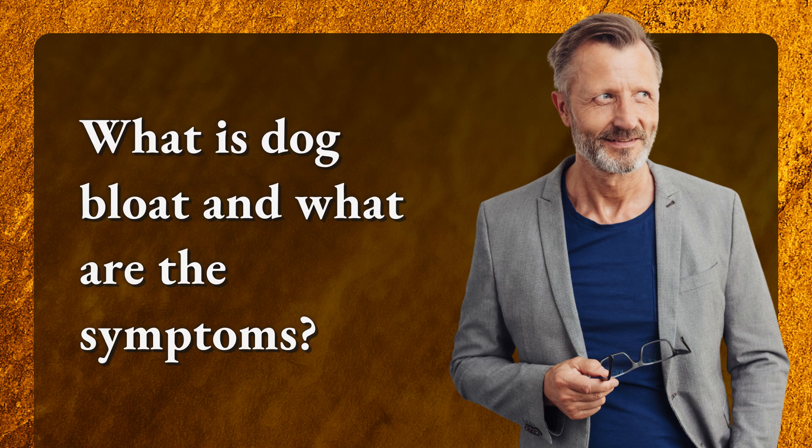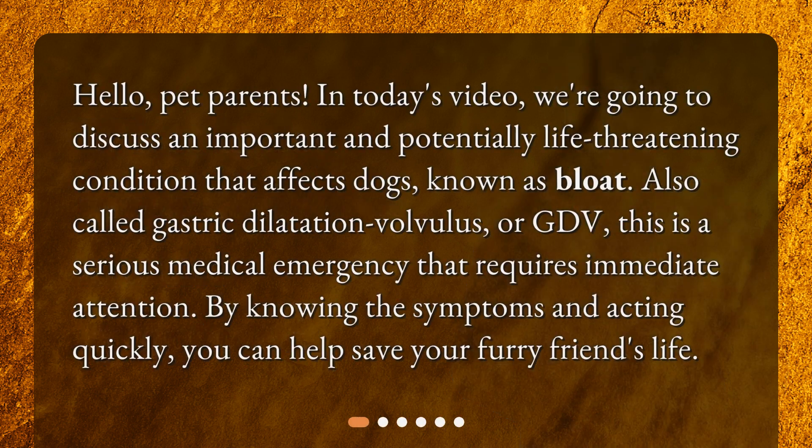What is dog bloat and what are the symptoms? Hello, pet parents. In today's video, we're going to discuss an important and potentially life-threatening condition that affects dogs, known as bloat. Also called gastric dilatation volvulus, or GDV, this is a serious medical emergency that requires immediate attention. By knowing the symptoms and acting quickly, you can help save your furry friend's life.